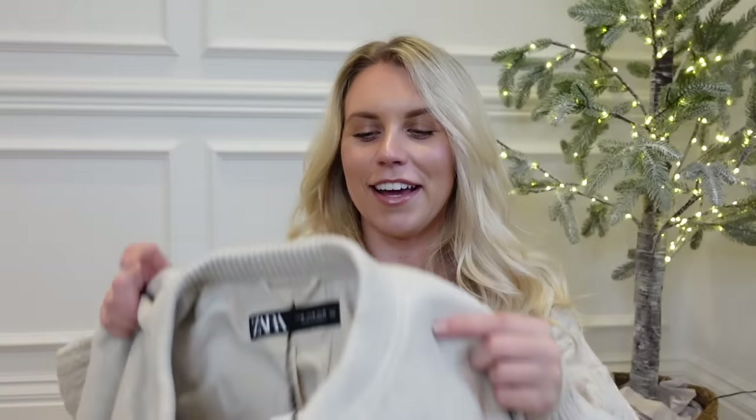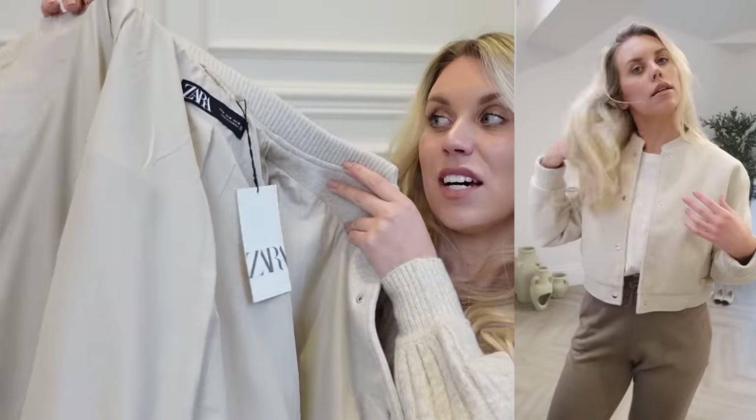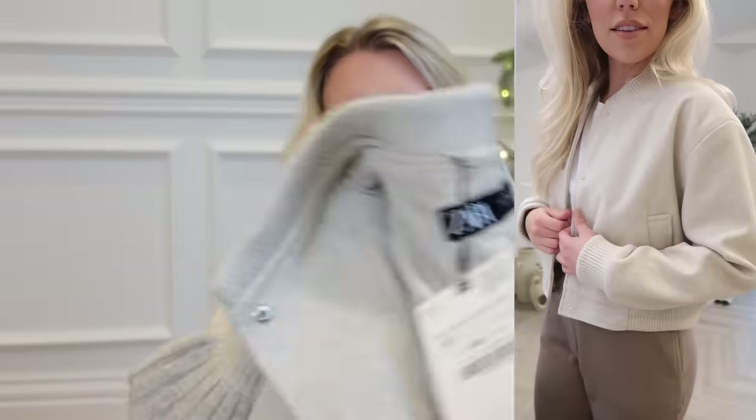Next up from Zara, I got this bomber style jacket. Has anyone been watching Big Brother lately? I feel like Olivia has this jacket or at least wears one that's very similar. Anyway, this is a kind of light gray cropped bomber style jacket — really nice and soft. I was worried it was going to be too itchy, but it's not at all, plus it's lined on the inside. This one is in a medium and I love the color. Because of the fabric, it's one you could even dress up a little bit.